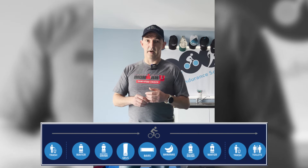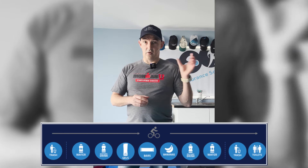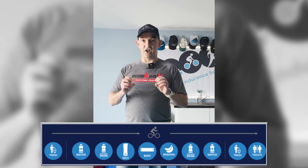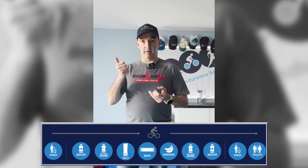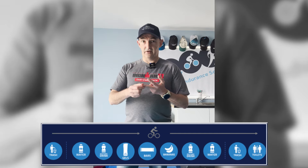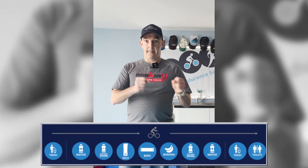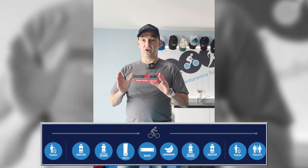What will you find when you get to those aid stations? This graphic on screen now shows a typical flow of an Ironman aid station. Some key things to note: there's trash at the beginning and at the end, there's also a toilet at the very end. In between, volunteers man each station — it typically goes water, iso (which will vary country by country: American Mortal Hydration, Europe Precision Hydration), then gels, bars, bananas, iso again, and then water.